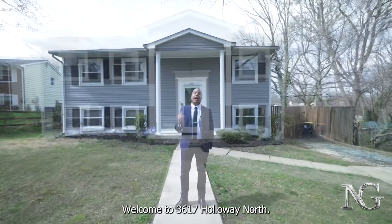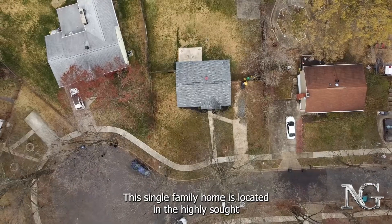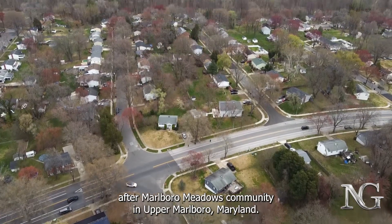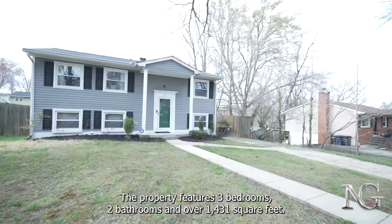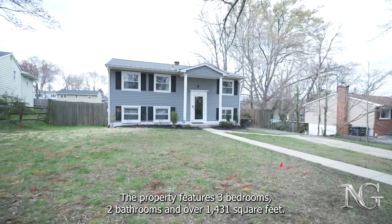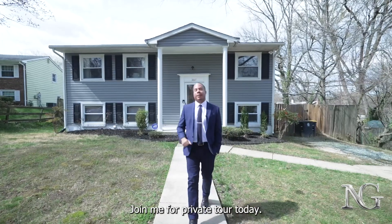Welcome to 3617 Holloway North. This single-family home is located in the highly sought-after Marlboro Meadows community in Upper Marlboro, Maryland. The property features three bedrooms, two bathrooms, and over 1,431 square feet. Join me for a private tour today.